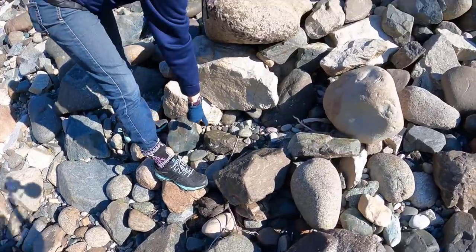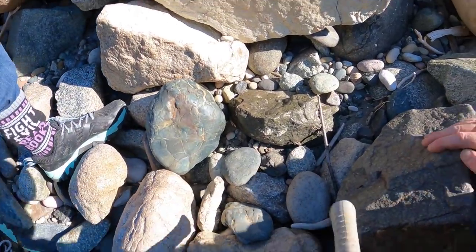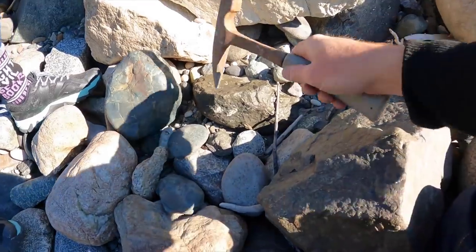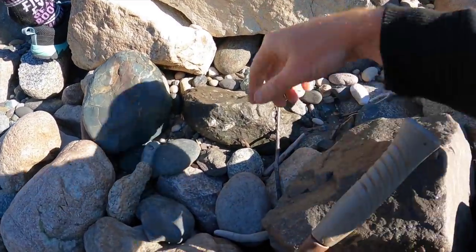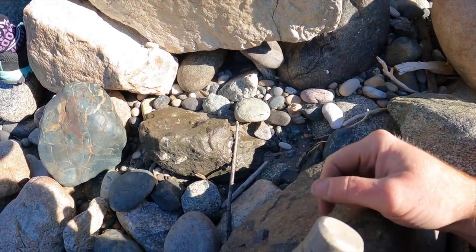Look at that one — that is a funny shiny color. Look at that one with funny pink inclusions in it. I don't know what it is.